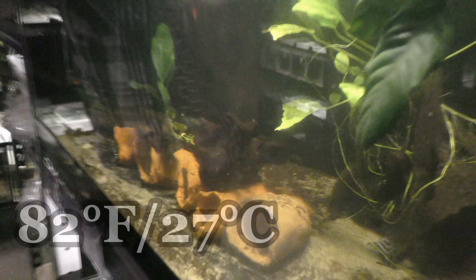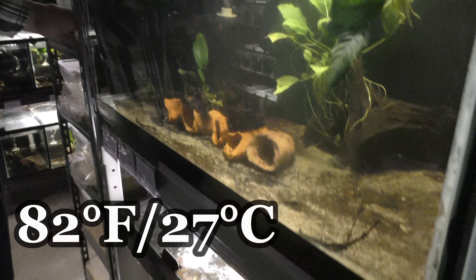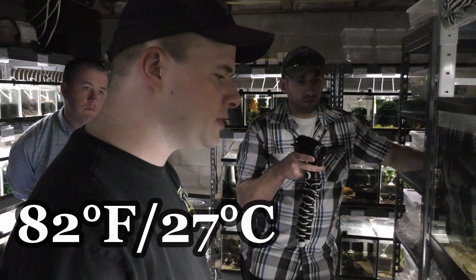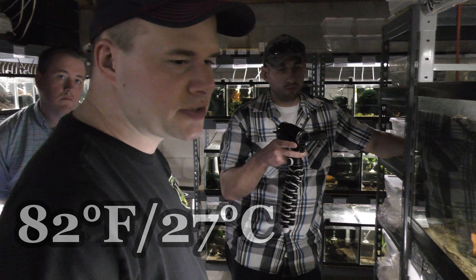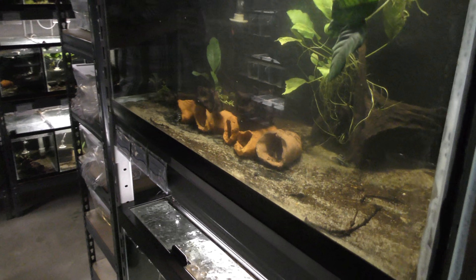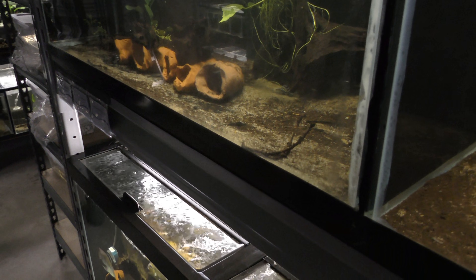What temp do you spawn in? They're about 82 degrees. And half RO, half tap water. Tap water here is about 7.2, so that brings it below 7. It's not super acidic but a little bit soft for them. And that seems to help in the egg production.